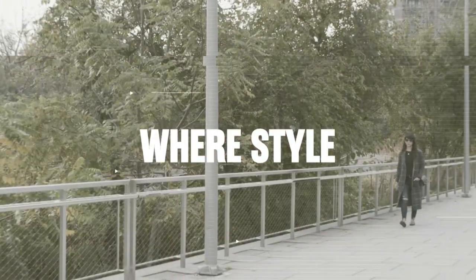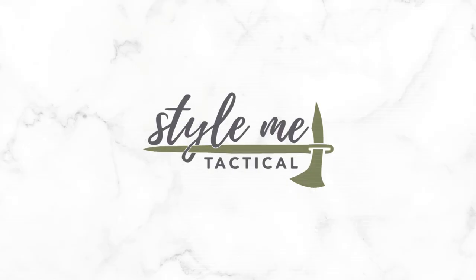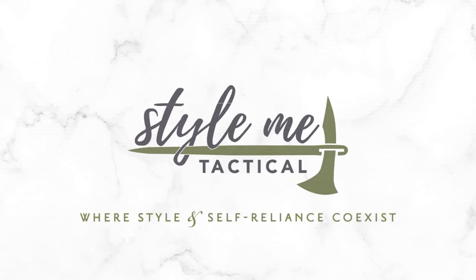Start carrying today with your go-to concealed carry outfit. Hey guys, it's Emily from Style Me Tactical, and I'm going to be talking to you about dressing for concealed carry and that misconception that you have to buy an entirely new wardrobe when you first start down this lifestyle. I'm going to share with you how to build your go-to foundational outfit so that you can carry every day — because after all, what's the point of having your license to carry if you're not out there carrying and able to defend yourself?